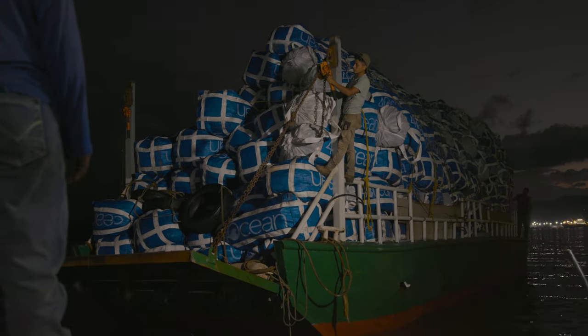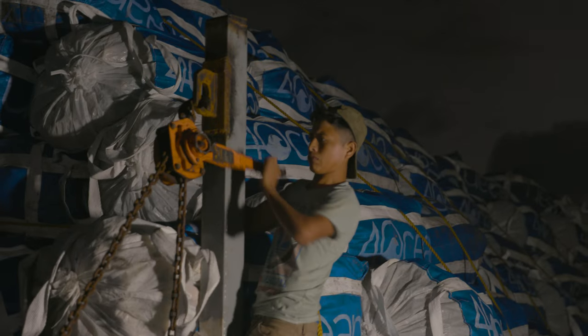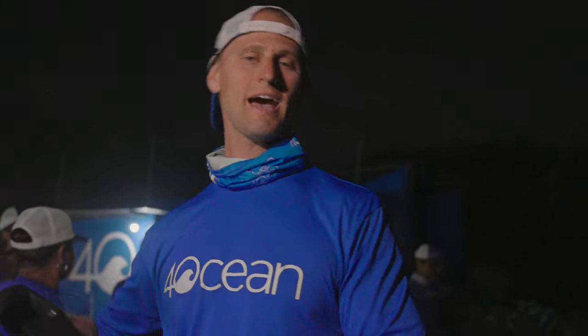So the barge just got here to Puerto Barrios facility. This thing is loaded down. We've got everybody patiently waiting. We're going to offload all these super sacks, stage them in this area, get each one individually weighed, documented, and photographed, and then it's going over to our sorting station, getting ready to be processed and recycled. All hell's about to break loose here any second.